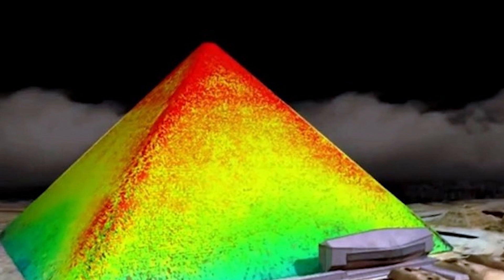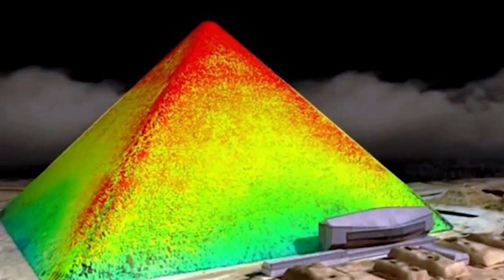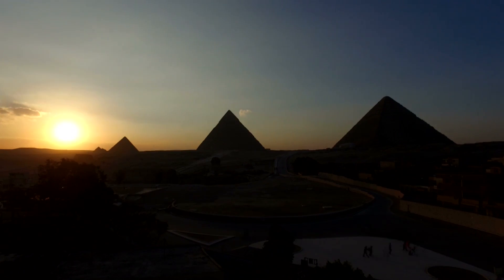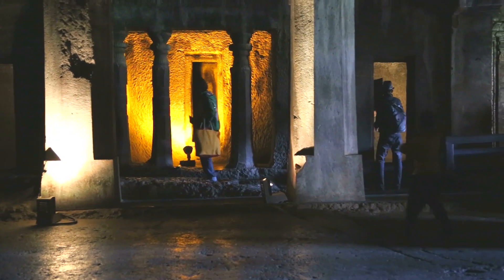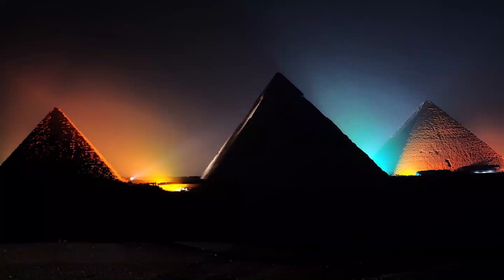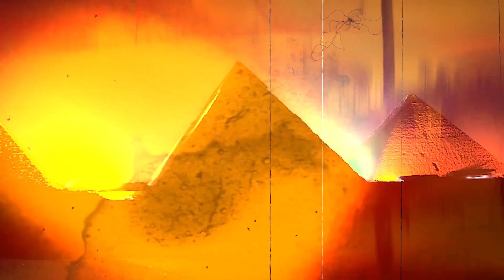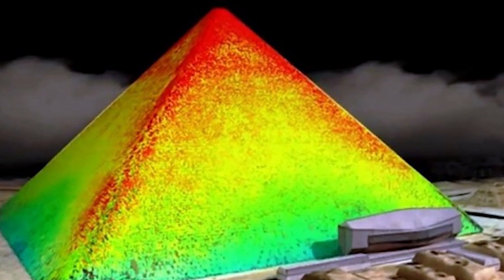When researchers in 2015 started scanning the pyramids with thermal devices, they noticed there were thermal anomalies inside. No matter what the temperature of Cairo is on that given day, the temperature in the chambers appears to remain constant. What's also interesting is that 68 degrees is the average temperature on planet Earth, so it makes you wonder if some planning was needed to specifically achieve that amount.